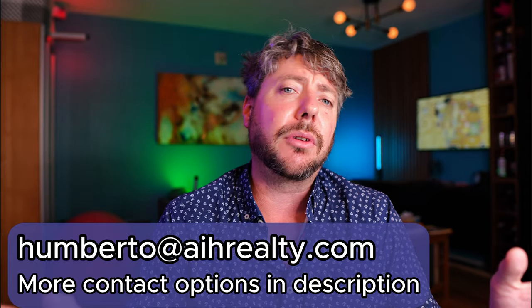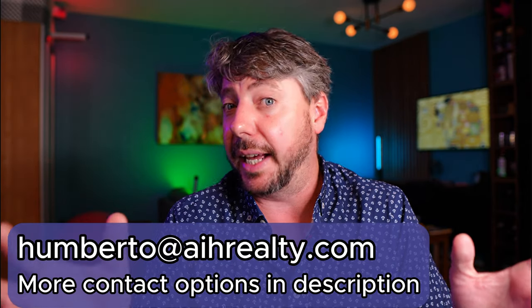Hello my friends, I am Humberto Fernandez, your real estate broker in the Riviera Maya. It can happen that you come across a property that you feel is a really good deal, but how can you know for sure? Today I want to give you three pointers that you can apply to really measure if that property is truly an opportunity.